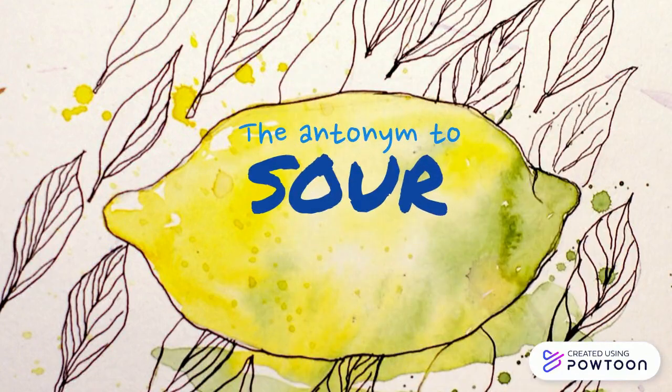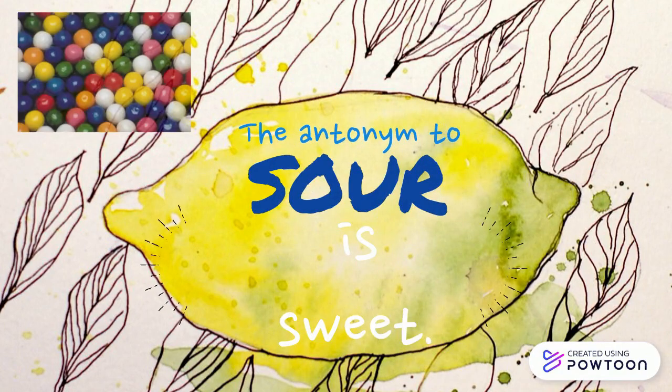The antonym to sour is sweet. How do you like your candy? I like mine nice and sour.